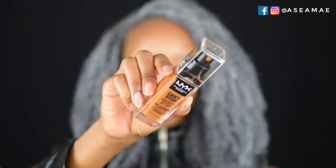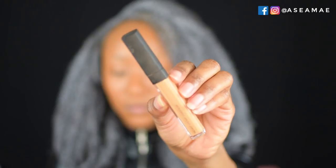I'm going to apply my NYX Can't Stop Won't Stop full coverage foundation in the color Cappuccino. This foundation is amazing — it was created in collaboration with Alyssa Ashley and she definitely did her thing formulating these shades. Once I had my foundation blended in, I took a little bit and put it on top of the concealer and blended everything together so that area wouldn't be too light and would mesh into the foundation.